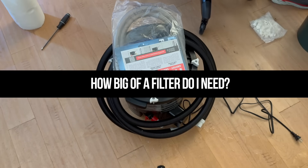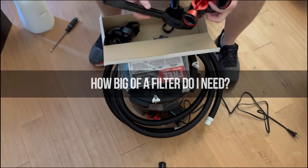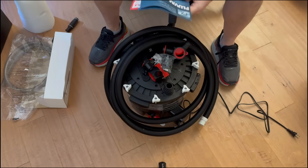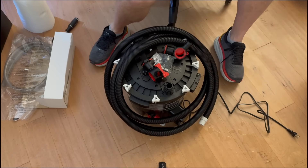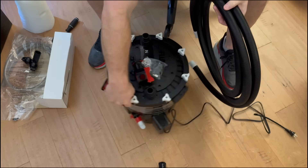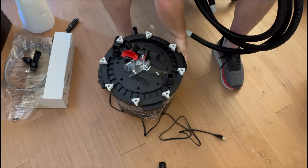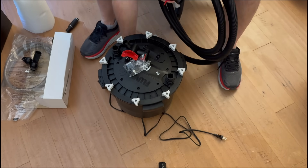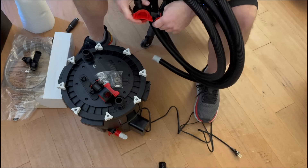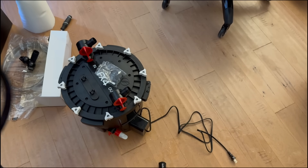How big of a filter do I actually need? You always want to size up. If you have a 55-gallon tank, get one rated for 75 or 100 gallons. The nice thing about Fluval filters — both the FX series and the 107 through 407 — is you can dial back the flow. I actually have a 407 on a 20-gallon tank with the flow turned down. Is that overkill? Absolutely. I could use a 107 for that easily. I actually have a 107 on my 29-gallon tank with Ember Tetras and Neon Tetras.